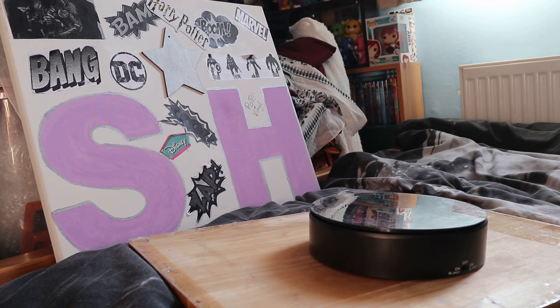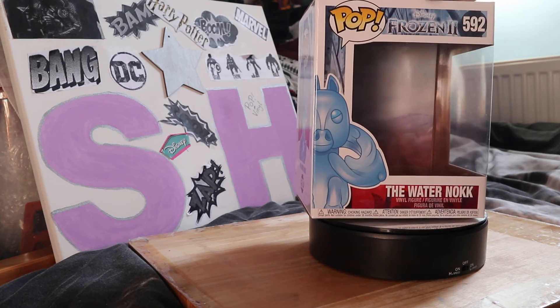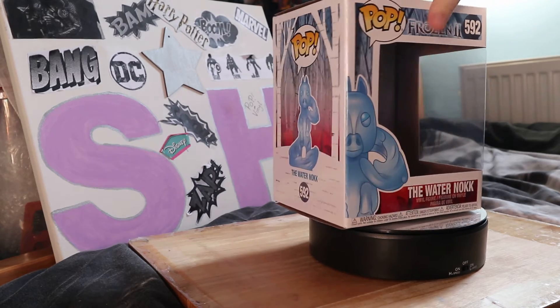Hi YouTube! I'm doing a Disney three pops - two of them are matching together and one is not because I'm still waiting to get the other one. I'm going to start off with the water Nokk - Nokk is that how you say it? I'm sorry if I don't know.